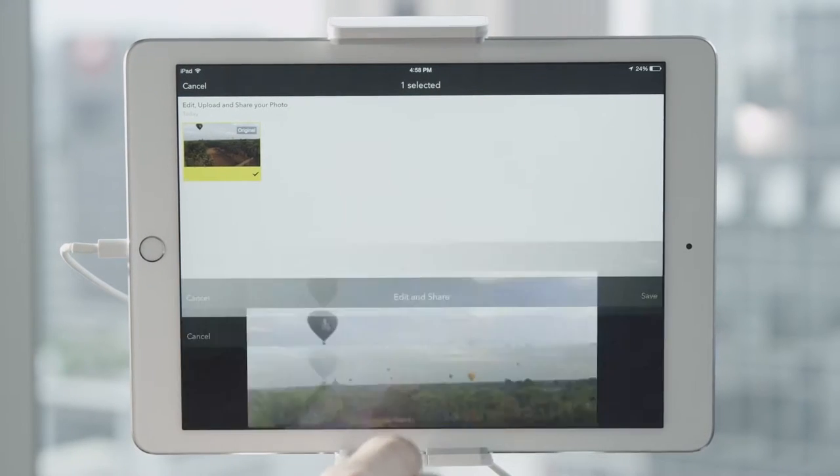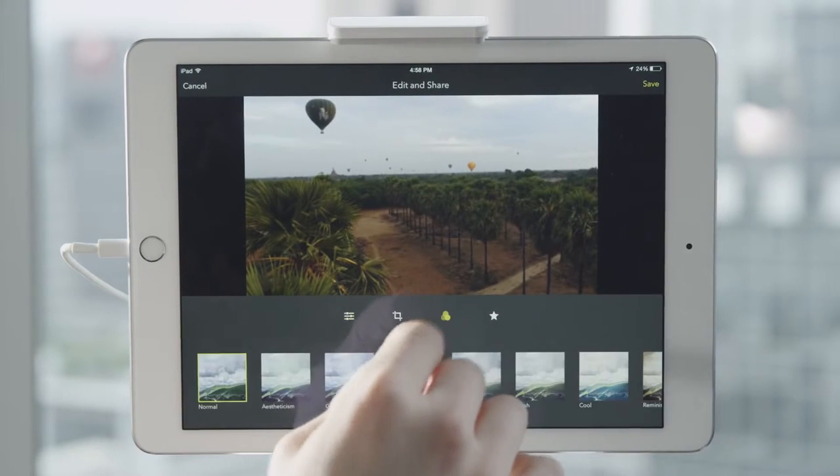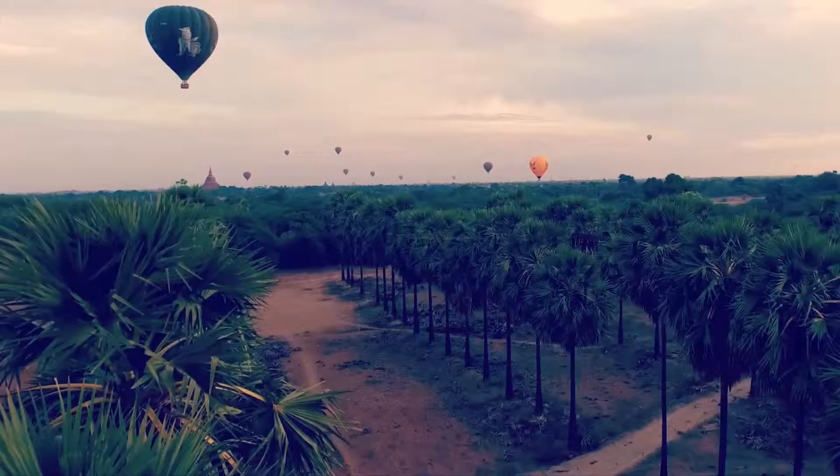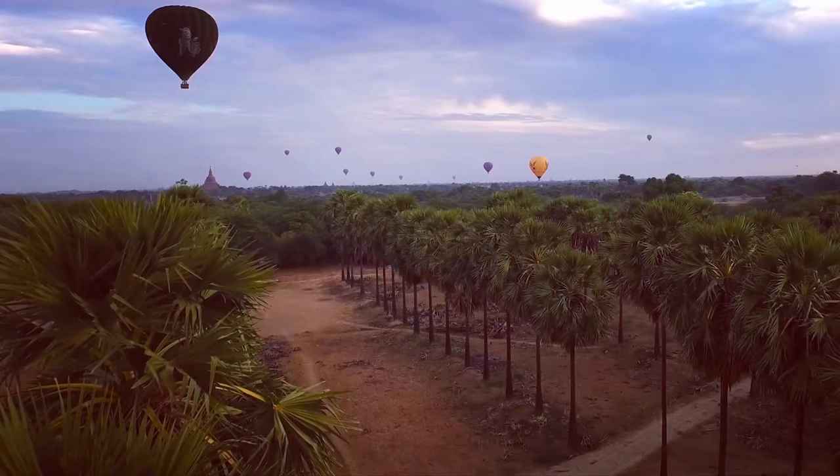For photographers, DJI GO provides a wide selection of filters and other editing choices. With just a few taps, you can make stunning aerial content that looks exactly the way you want.